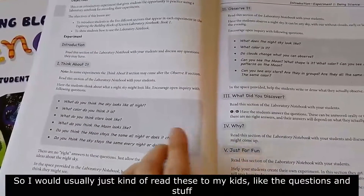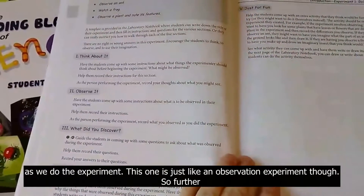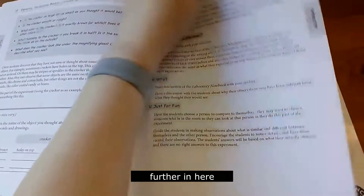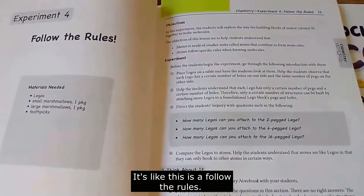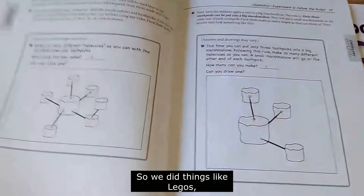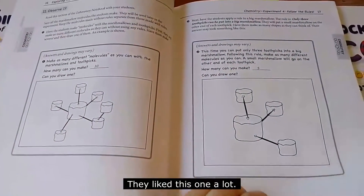I would usually just read the questions to my kids as they did the experiment. Some were observation experiments. Others were more involved — like figuring out how atoms fit together to make molecules. We did things like Legos and built marshmallows into different molecules. They liked that one a lot.